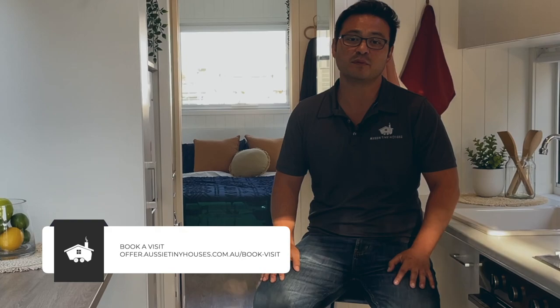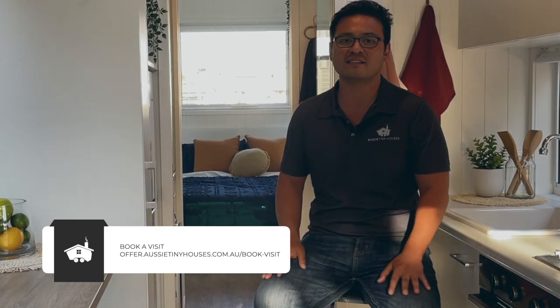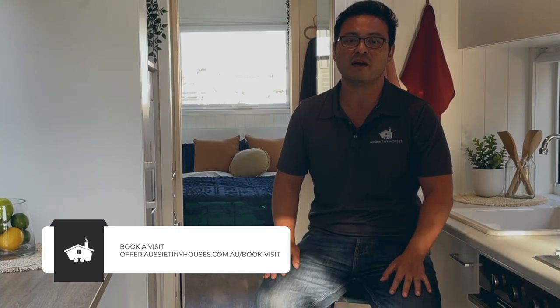If you are in Queensland please feel free to visit our display, which is sitting in our factory — just call us and book a visit with our team. If you're in other states, get in touch with our team and arrange a video call and they'll be very happy to walk you through this model just like you're visiting in person.